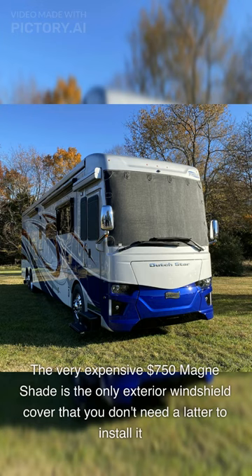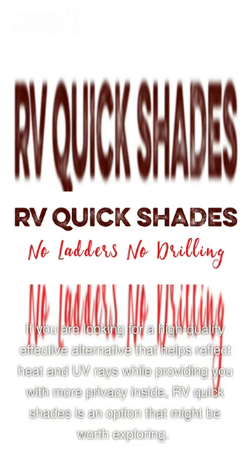The very expensive $750 Magna Shade is the only exterior windshield cover that you don't need a ladder to install. If you are looking for a high-quality effective alternative that helps reflect heat and UV rays while providing you with more privacy inside, RV Quick Shades is an option that might be worth exploring.